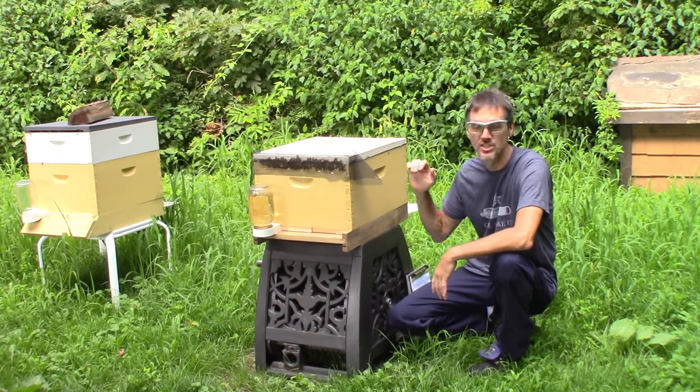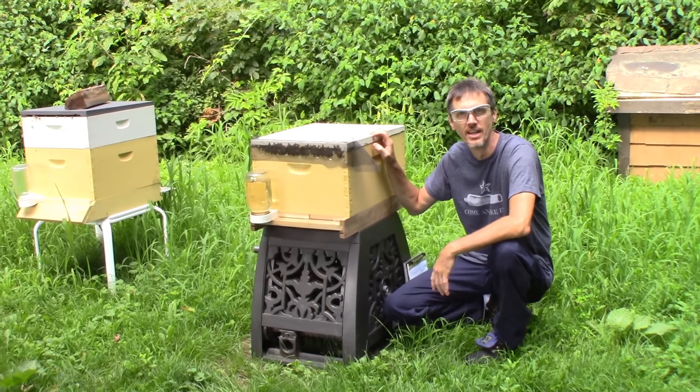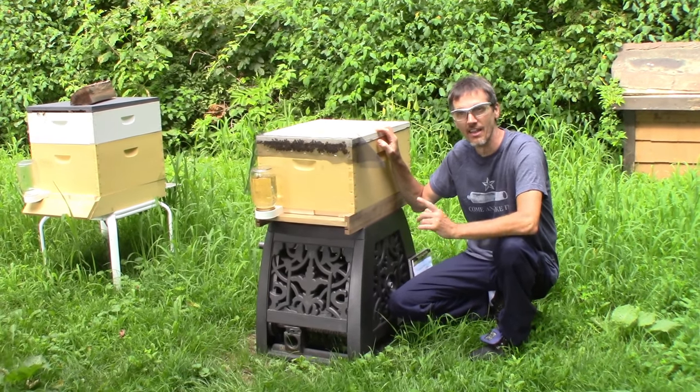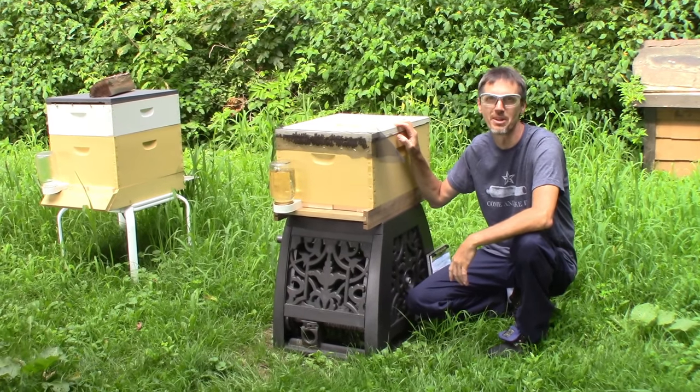We got a call yesterday from Toby down at the Salem Golf Club that there was a swarm in a tree that the golfers weren't too happy about. So we went down to get it, and this video is going to document this horribly difficult swarm to catch.